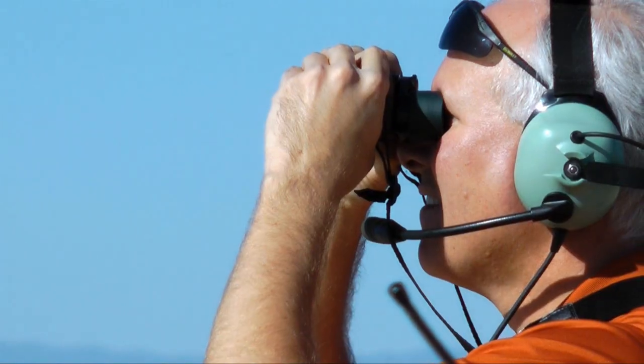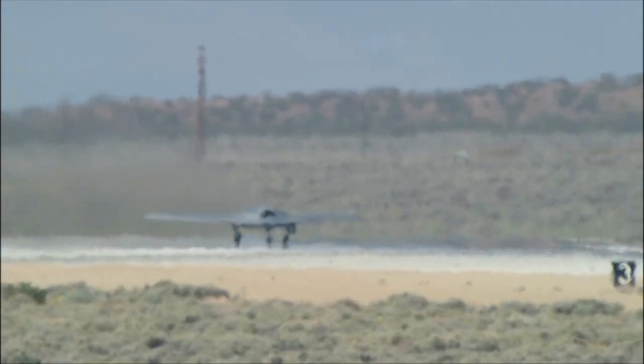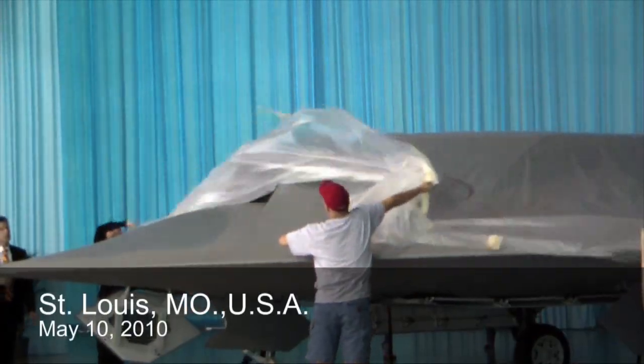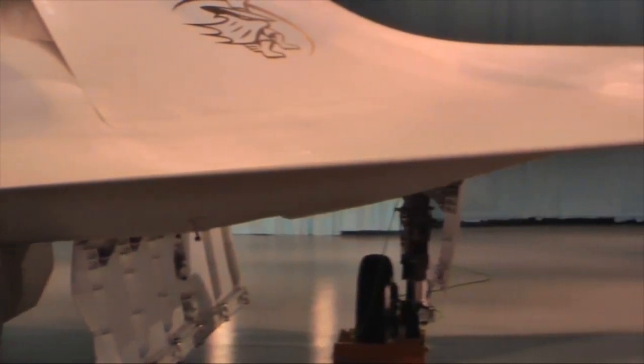Takeoff, Commander. With winds calm over California's high desert, Phantom Ray took its position at Edwards Air Force Base for its first flight. The unmanned technology demonstrator, unveiled last May by Boeing's Phantom Works organization, was built by Boeing under a rapid prototyping initiative.